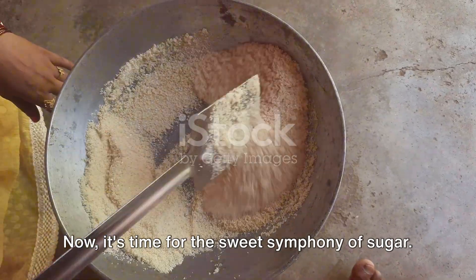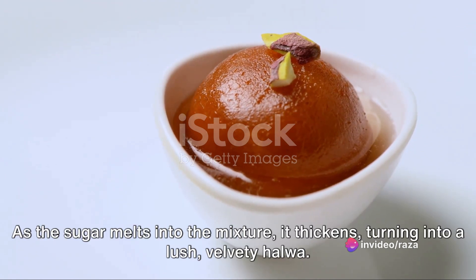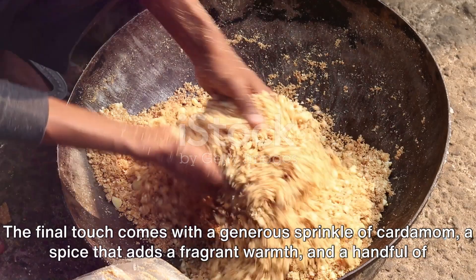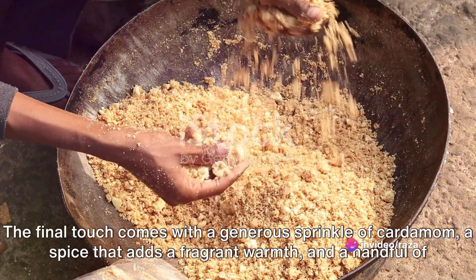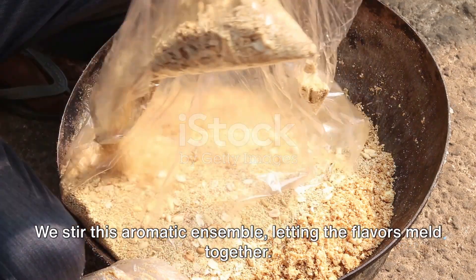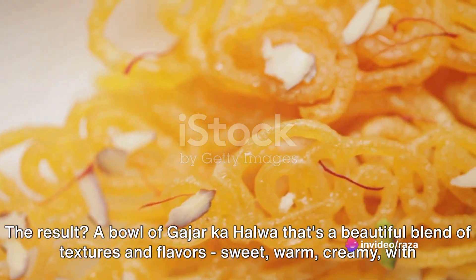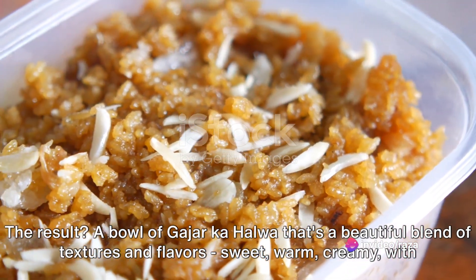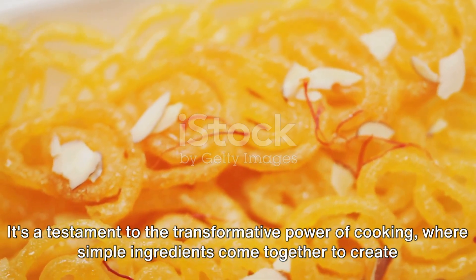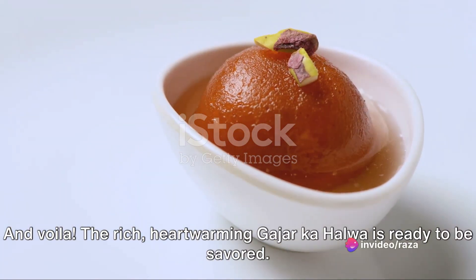Now it's time for the sweet symphony of sugar. We sprinkle it in carefully, measuring to ensure a balance between the natural sweetness of the carrots and the added sugar. As the sugar melts into the mixture, it thickens, turning into a lush, velvety halwa. The final touch comes with a generous sprinkle of cardamom, a spice that adds a fragrant warmth, and a handful of chopped nuts for a delightful crunch. We stir this aromatic ensemble, letting the flavors meld together. The result is a bowl of gajar halwa that's a beautiful blend of textures and flavors — sweet, warm, creamy, with a hint of spice and a crunch of nuts. It's a testament to the transformative power of cooking, and voila, the rich, heartwarming gajar halwa is ready to be savored.